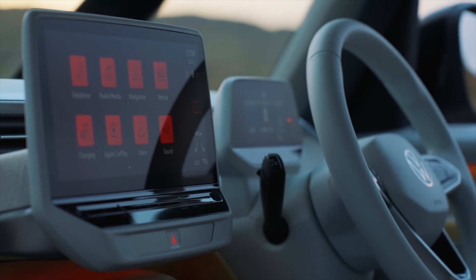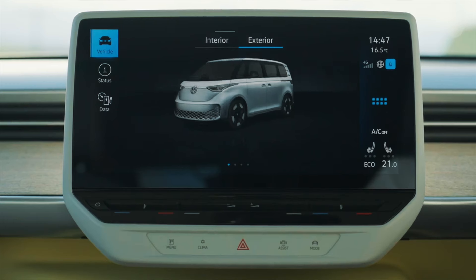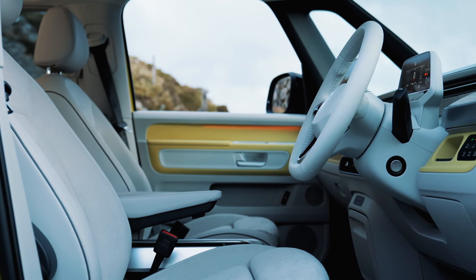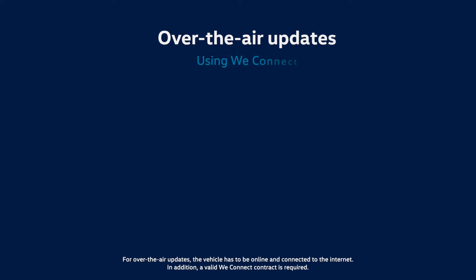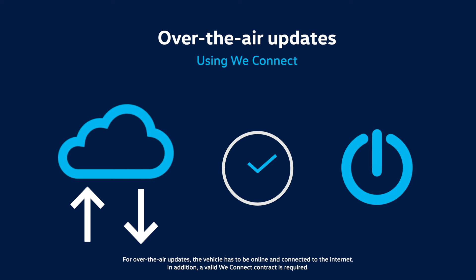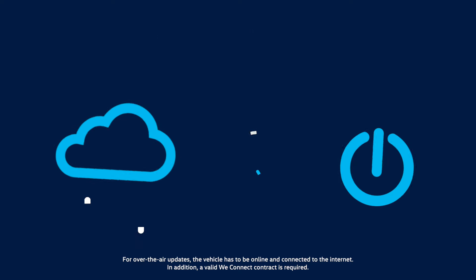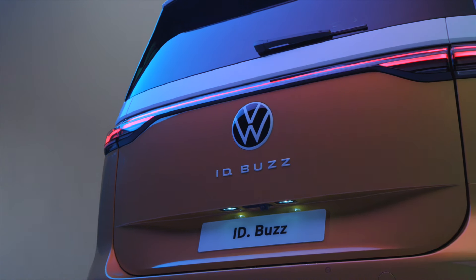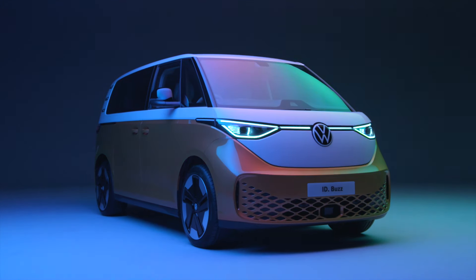All these software systems and more stay up to date with a permanently installed SIM card — ID.Buzz is always on. And with over-the-air updates using WeConnect, the software is conveniently updated overnight or at the touch of a button. Say hello to ID.Buzz, the start of a new era.